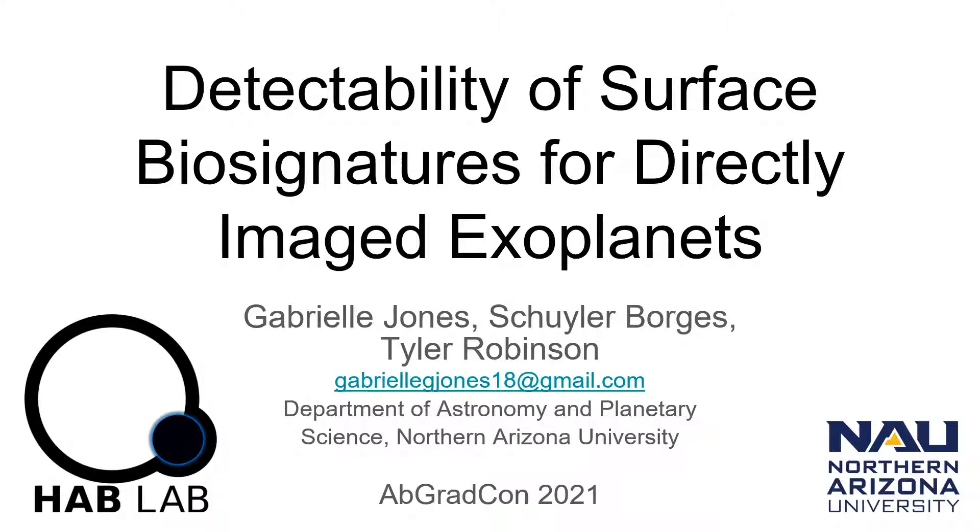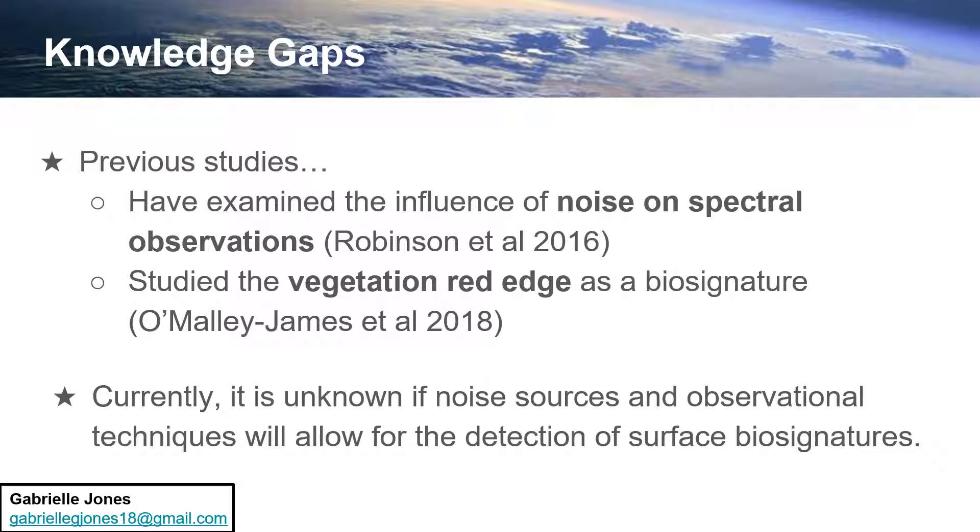Hello, I'm Gabrielle Jones and I will be presenting on the detectability of surface biosignatures for directly imaged exoplanets. Currently, it is unknown if noise sources will allow for the detection of these surface biosignatures on an exoplanet.